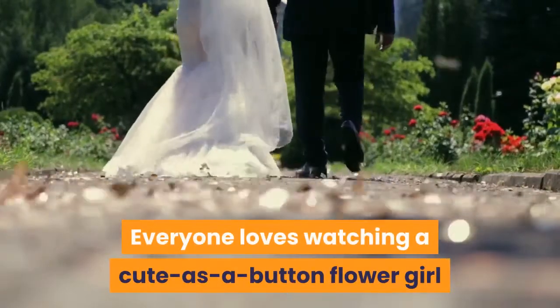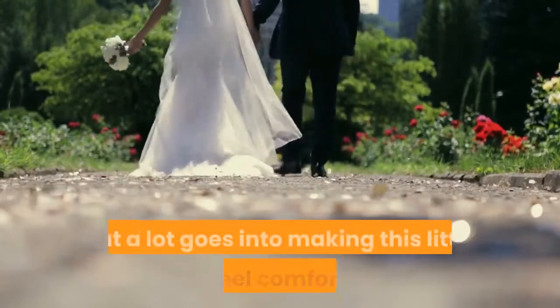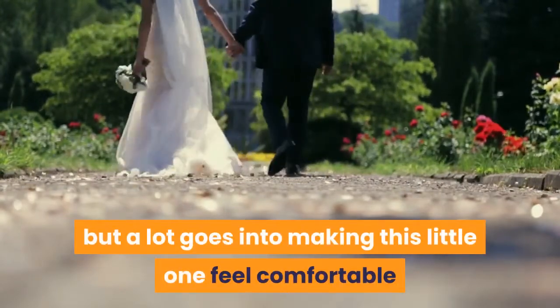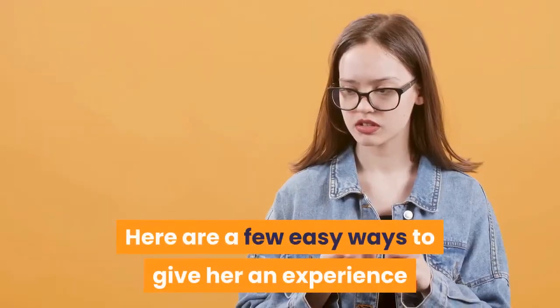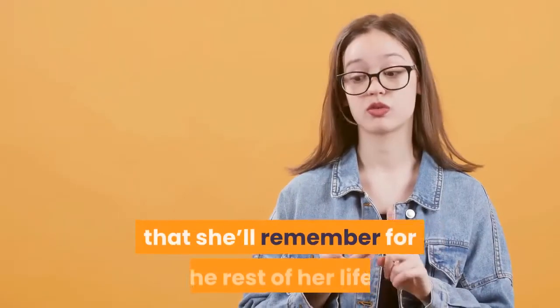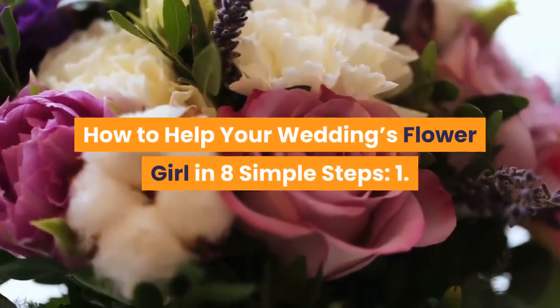Everyone loves watching a cute as a button flower girl make her way down the aisle during a wedding ceremony, but a lot goes into making this little one feel comfortable and included in your nuptials. Here are a few easy ways to give her an experience that she'll remember for the rest of her life: how to help your wedding's flower girl in 8 simple steps.